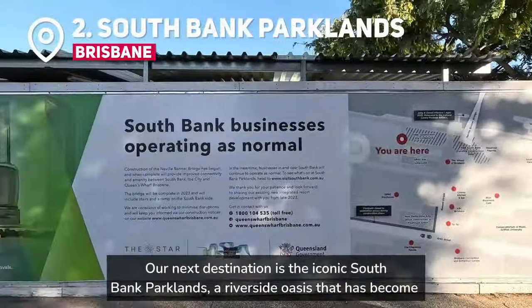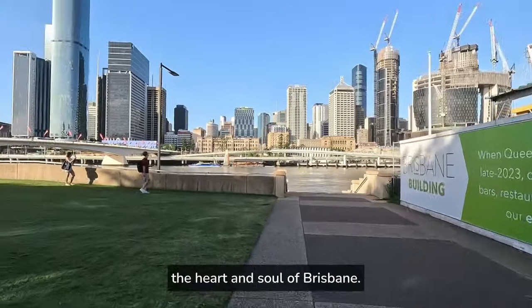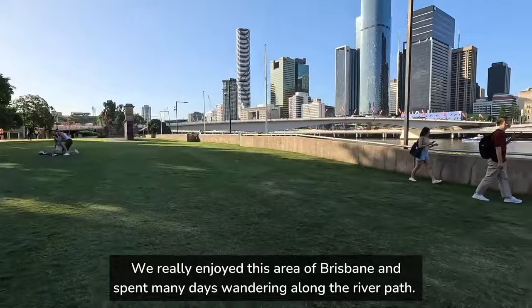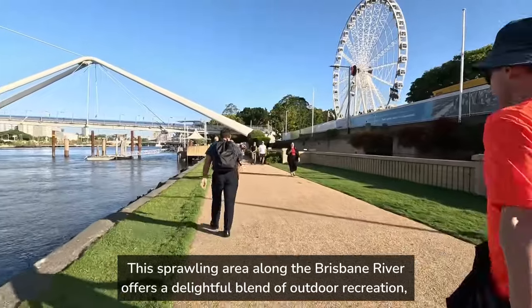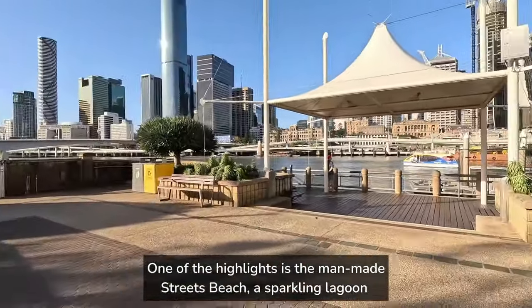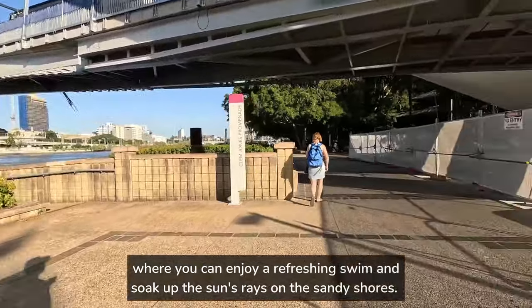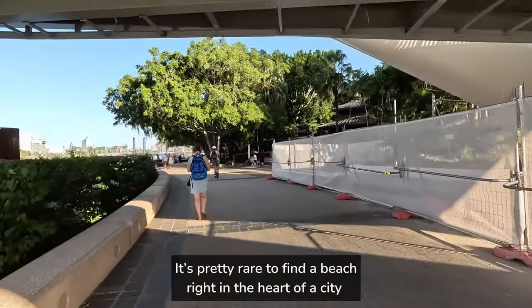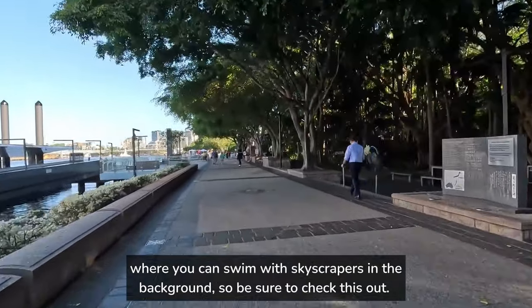Our next destination is the iconic Southbank Parklands, a riverside oasis that has become the heart and soul of Brisbane. We really enjoyed this area and spent many days wandering along the river path. One of the highlights is the man-made Streets Beach, a sparkling lagoon where you can enjoy a refreshing swim and soak up the sun on the sandy shores. It's pretty rare to find a beach right in the heart of a city where you can swim with skyscrapers in the background, so be sure to check this out.